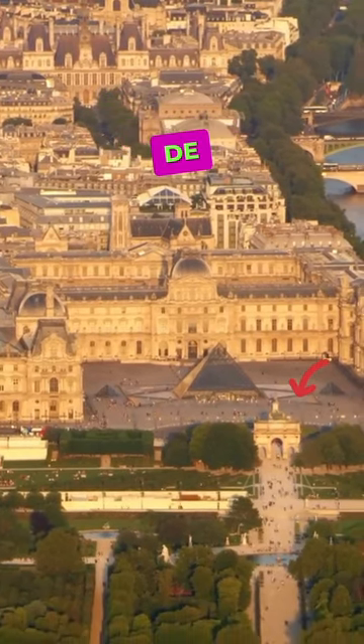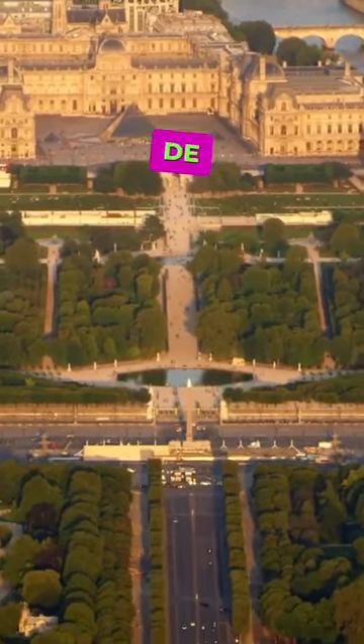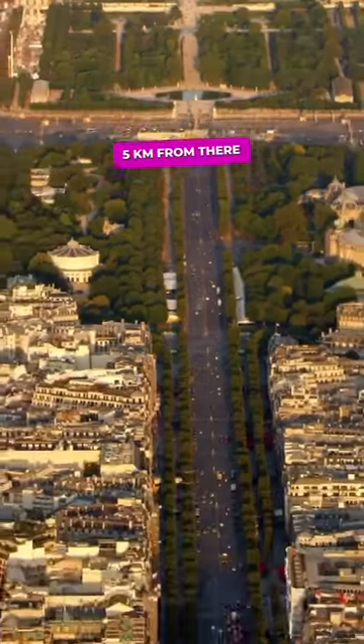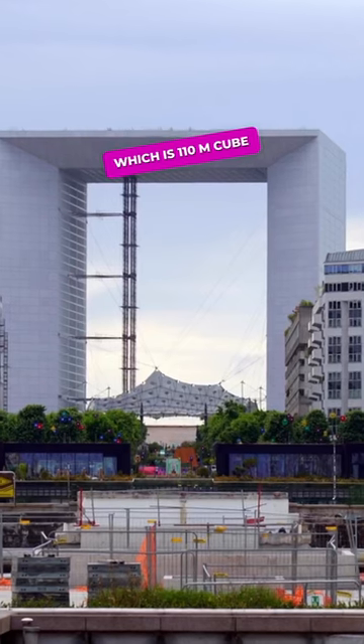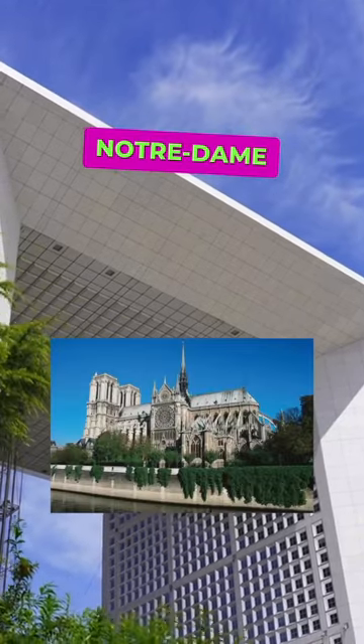Along this path, you will come across the smaller Arc de Triomphe du Carrousel and the Obelisk of Luxor at the Place de la Concorde, traversing the Champs-Élysées. 5 km from there, you will arrive at the modern district building of La Défense — the Grand Arch, which is a 110-meter cube with an enormous opening that can house the entire Notre Dame Cathedral.